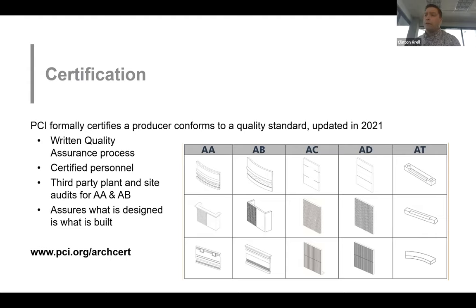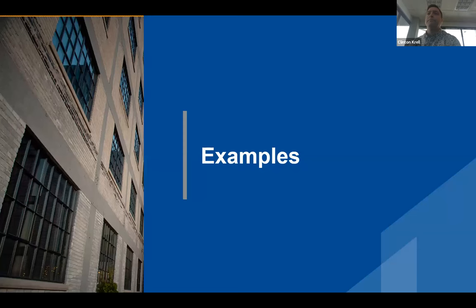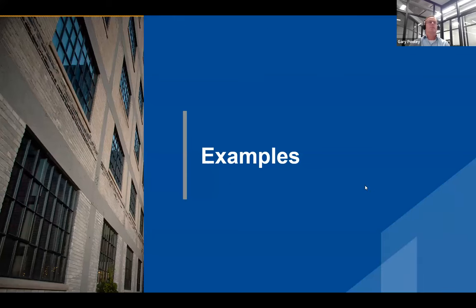I'm going to be handing off control to Gary to take you the rest of the way. Now we're going to get into showing all the things that Clinton talked about in the first half, and we're going to look at some examples of buildings that have been built using the different finishes, textures, and unique things we can do to create a specific look.